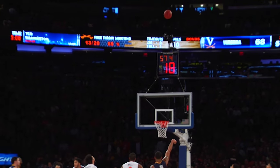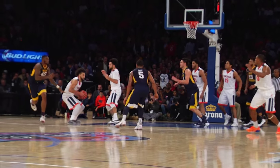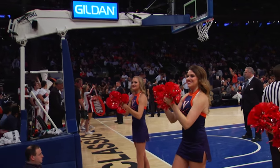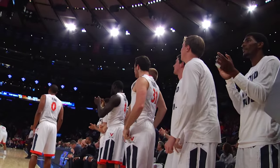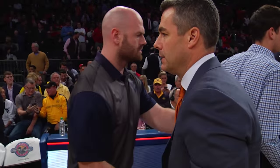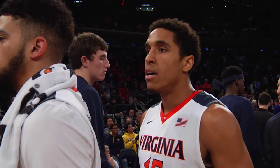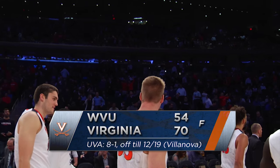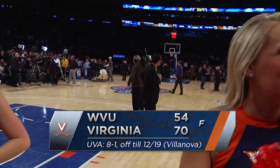Virginia now leads 54-16 — excuse me, 54 to 38. Paige puts up a high-arcing three that misses too strong. Sensing the victory within reach, Virginia fans rise to their feet here at MSG. The 10th-ranked Cavaliers taking down number 14 West Virginia, storming back in the second half en route to a 70-54 win from Madison Square Garden.